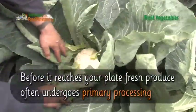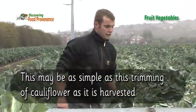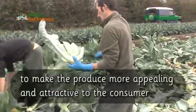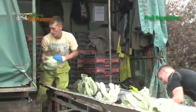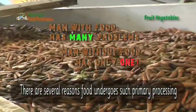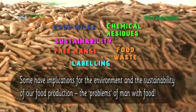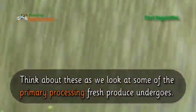Before it reaches your plate, fresh produce often undergoes primary processing. This may be as simple as the trimming of cauliflower as it is harvested, to make the produce more appealing and attractive to the consumer. There are several reasons food undergoes such primary processing. Some have implications for the environment and sustainability of our food production. Think about these as we look at some of the primary processing fresh produce undergoes.